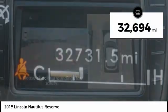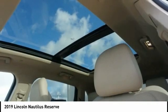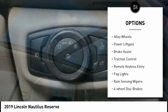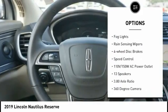This vehicle has less than 35,000 miles. Here are some of this vehicle's great options: electronic stability control, alloy wheels, power lift gate, brake assist, traction control.